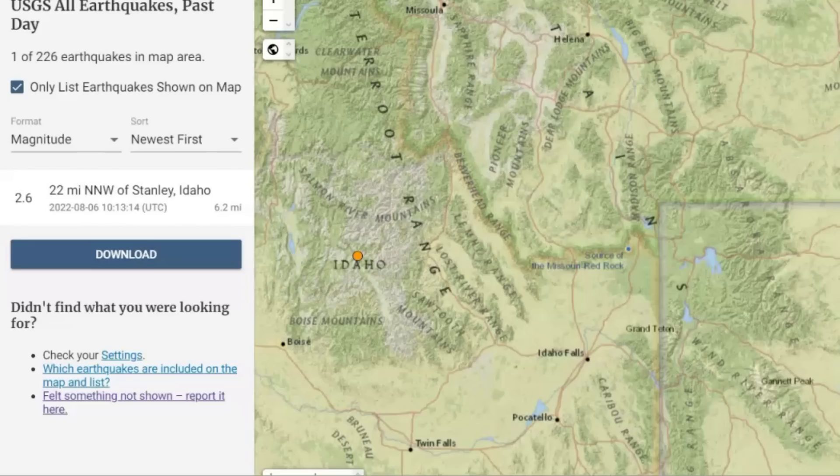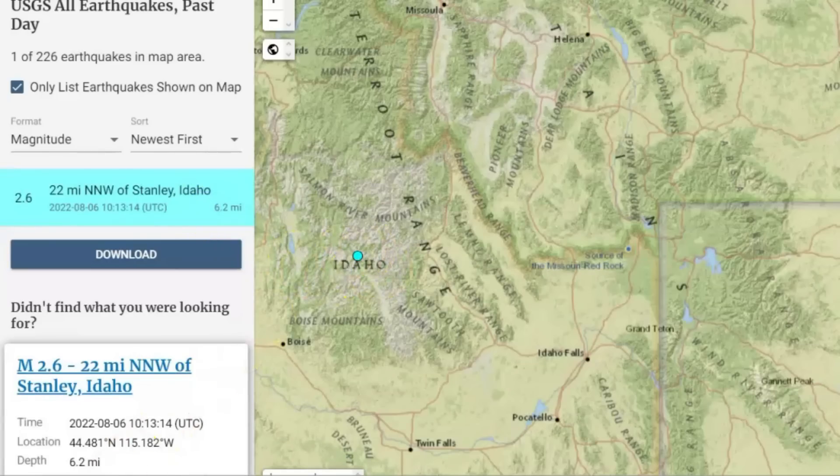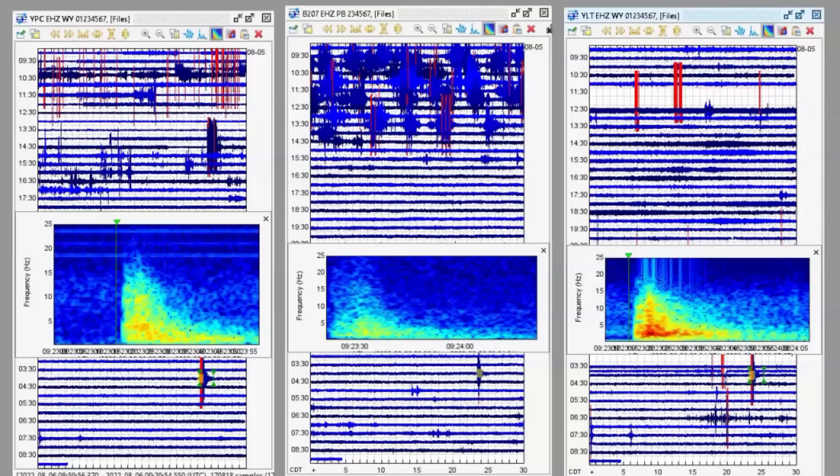USGS is only reporting one earthquake in the last 24 hours — a magnitude 2.6 by Stanley, Idaho, today at 1013 universal time, said to be 6.2 miles below sea level. None of the others are being reported. I downloaded three different monitors: Pelican Cove, the borehole for the Madison River area in the center, and on the right, Little West Thumb. The strongest signature for this most recent earthquake that shows up on all three monitors comes from Little West Thumb.